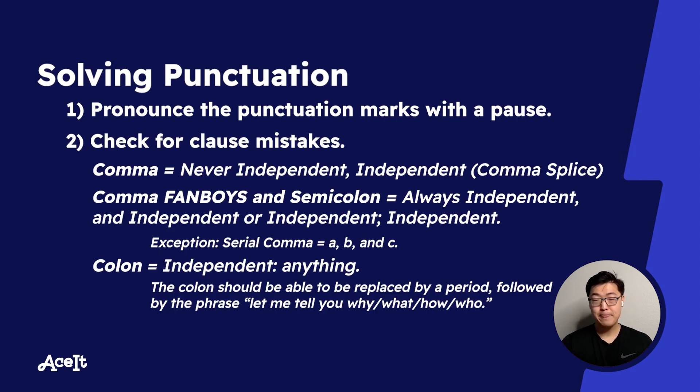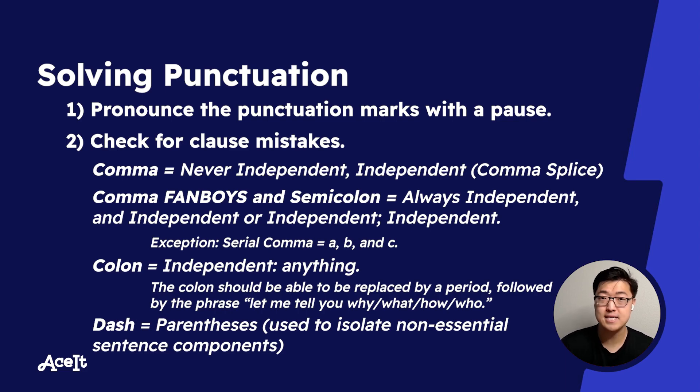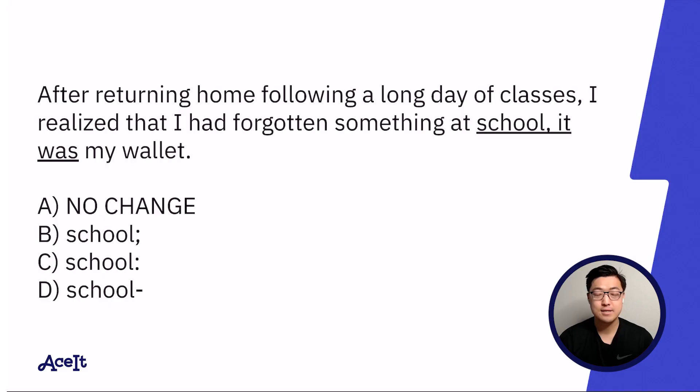Finally, we have everyone's favorite: the dashes. I think of dashes as parentheses, meaning you use them to surround pieces of information in a sentence that you think can be deleted. In other words, they're markers of extraneous or non-essential sentence components. So let's see if we can solve some punctuation questions.